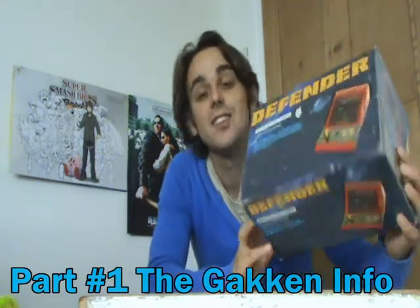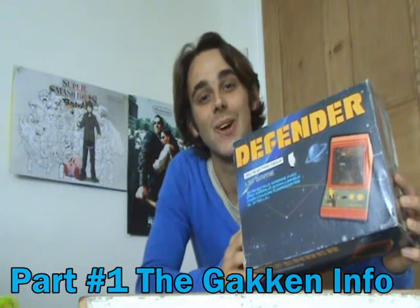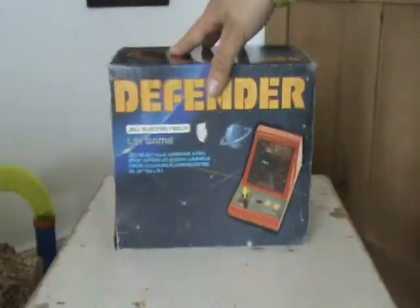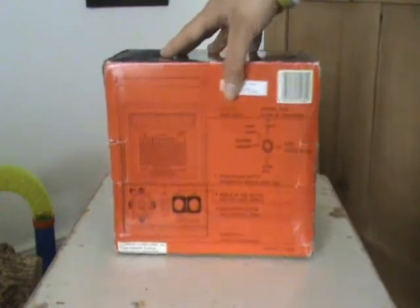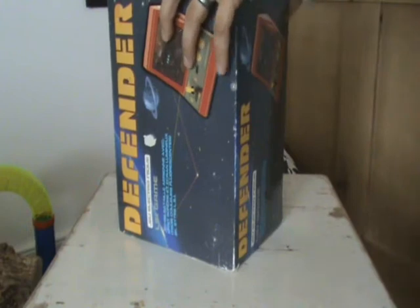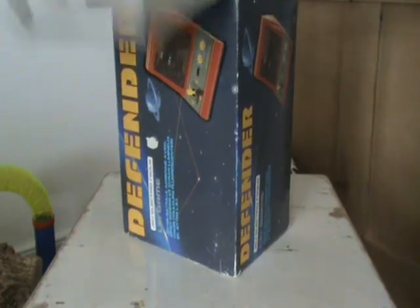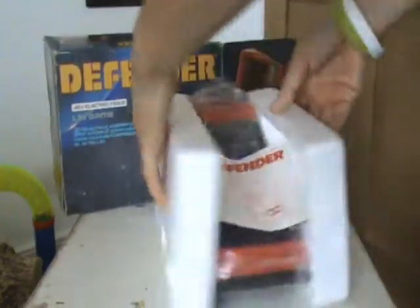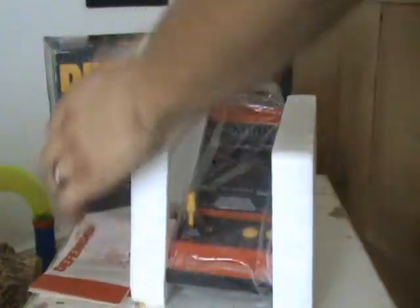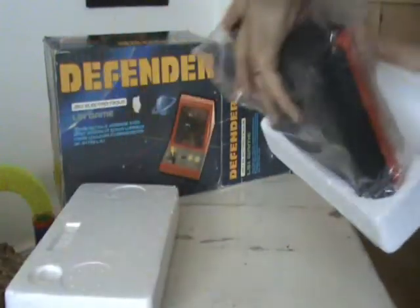This is Defender, so let's take a closer look. This is another really well-packaged item. Although it's mainly written in French, there is some English as well, as this game was distributed by Lanzi in France. Gacken made a really good job of packaging their items, and you get lovely polystyrene inserts and two instruction manuals — one in French and one in English.